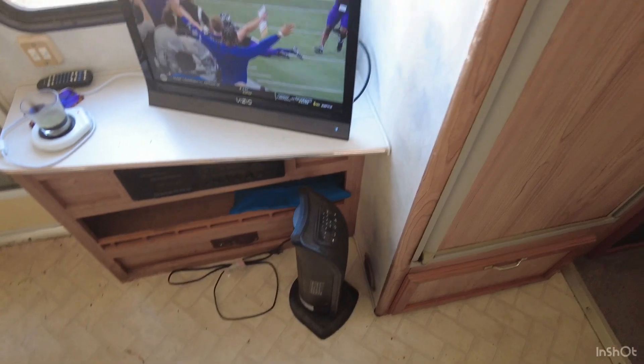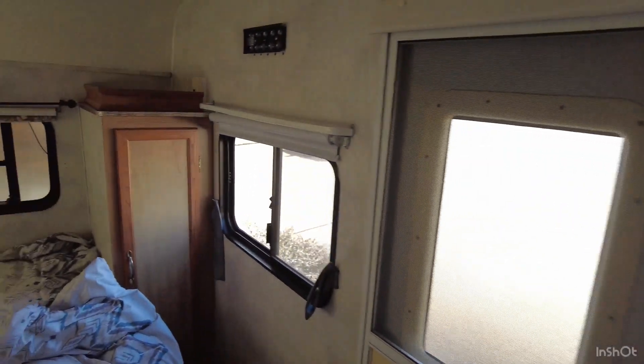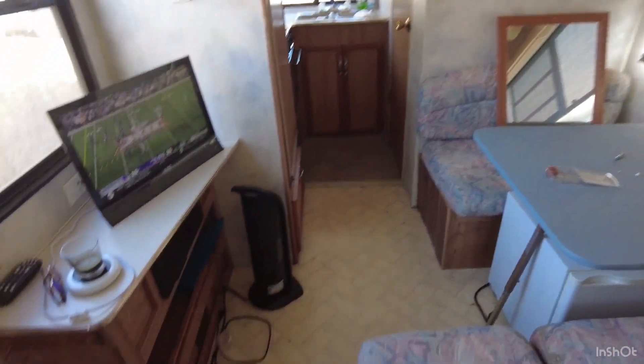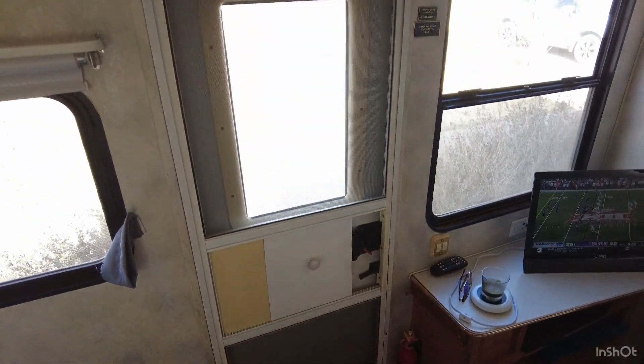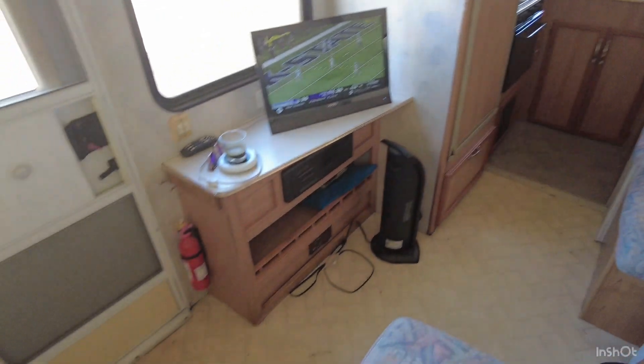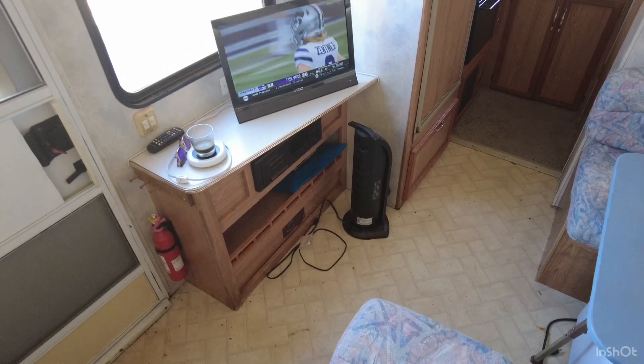I'm going to change out the shower curtain. I removed the little frilly deal — what is it with the 90s and frills? I removed all the curtains and I'm debating putting them back. I'm going to wash all the cushions. I think the electrical box is under there and the gray water tank is over there. I'm very excited.